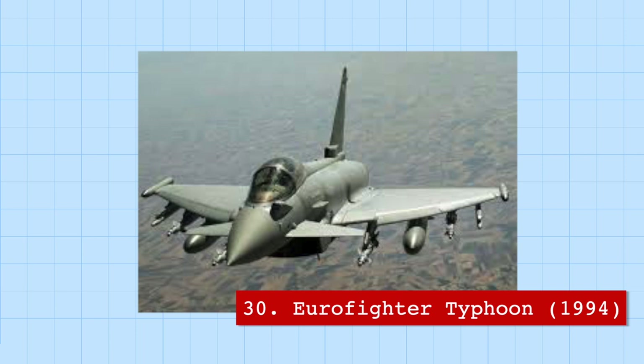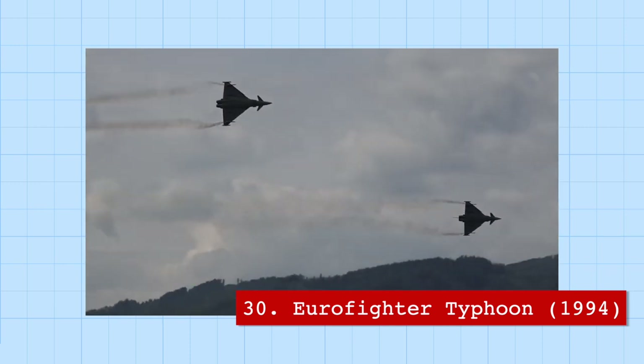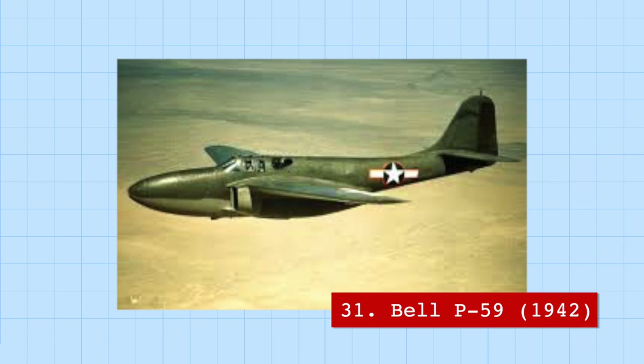The Eurofighter Typhoon is a modern fighter jet developed by Germany, Spain, Italy, and the UK. It's so unstable at subsonic speeds that it's impossible for a human to fly it without computer aid making constant and immediate adjustments. This is a stark contrast to the Bell P-59, the very first American jet fighter, whose development was so secretive that during testing, pilots would dress in costumes — even a gorilla costume smoking a cigar — so that observers on the ground would be more likely to think they were hallucinating.